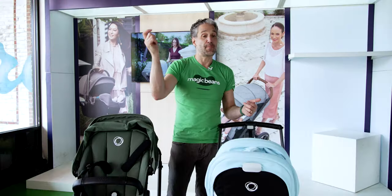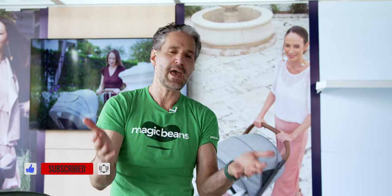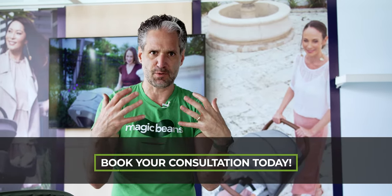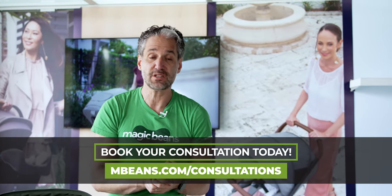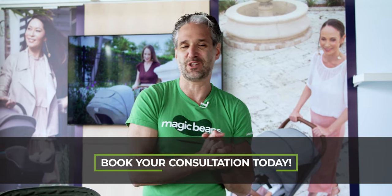I've done full reviews of the Fox 5 and the Dragonfly on the channel — I'll put a link in the description below. If you liked the video, please give us a like; it makes a huge difference for our channel. I publish videos every week, so you should subscribe today. If you want a personalized experience with one of our experts at Magic Beans, the best baby store on the planet, go to mbeans.com/consultations and book a consultation, either virtually or at our stores in the greater Boston area.